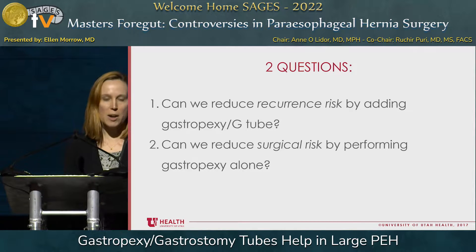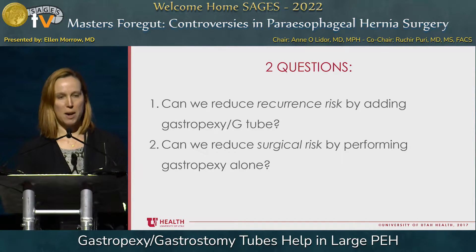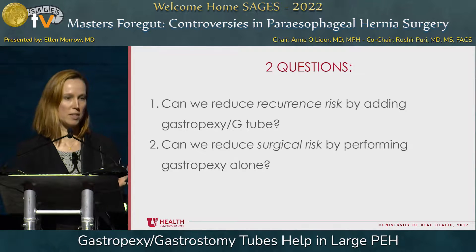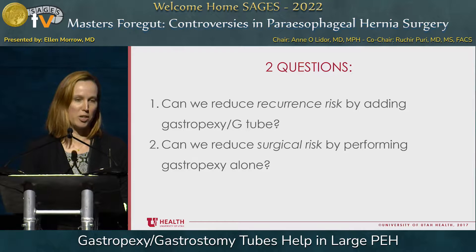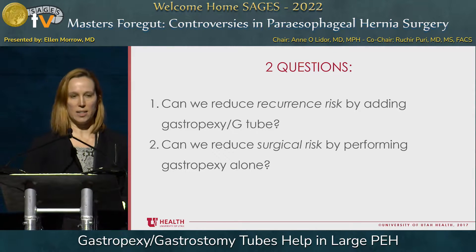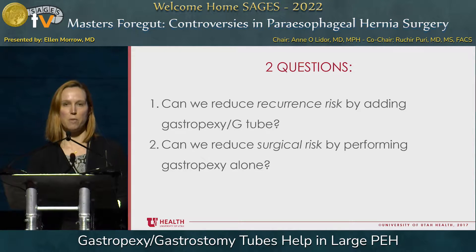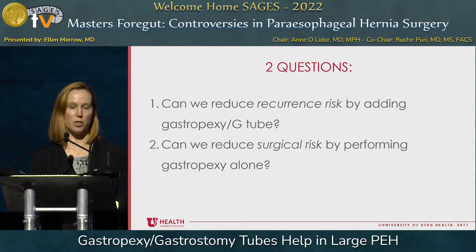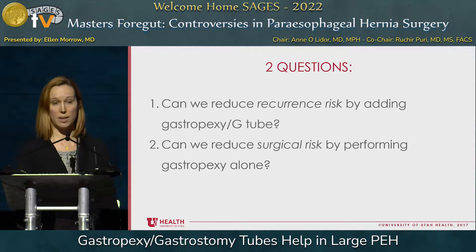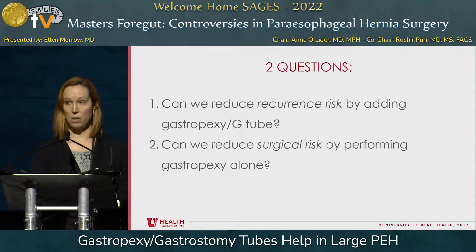When I think about gastropexy and paraesophageal hernia repairs, these are the two questions that came to my mind. My first question, always what's on my mind, is recurrence risk. Can we reduce the recurrence risk of paraesophageal hernias by adding gastropexy or gastropexy by G-tube to our repair procedure? And the second question is: can we reduce surgical risk by performing gastropexy alone?